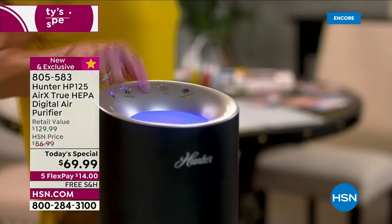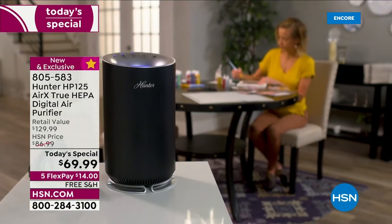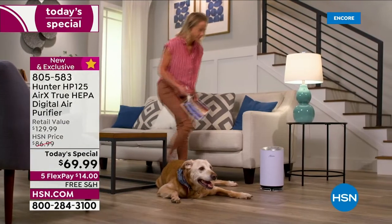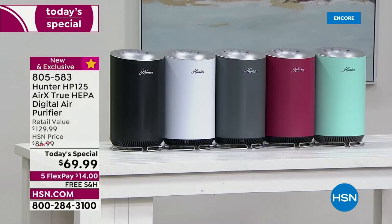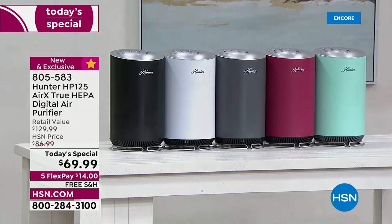Especially heading into fall and flu and cold season — I can't cure your cold or prevent you from getting one, but if you could clean the air you're breathing, why not try it? It's $14 to get it home with free shipping and handling. This is the last Hunter today's special of the year, and we've got a bonus buy — if you want one for the home office and one for the family room, this is the time.